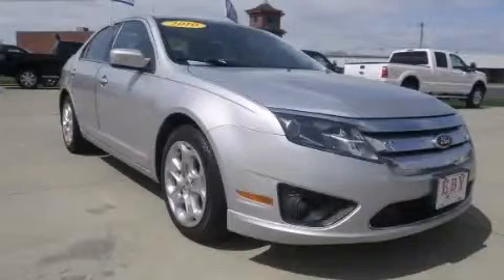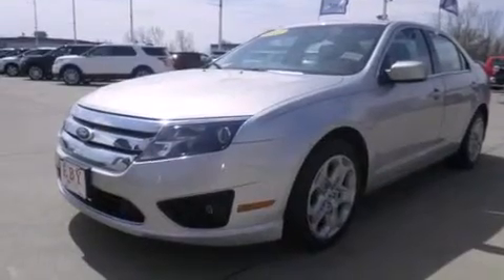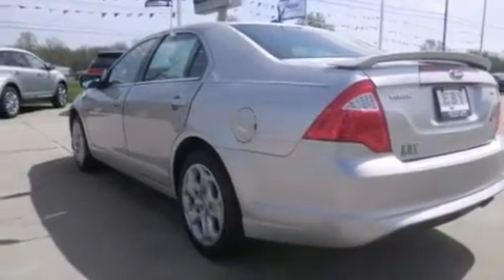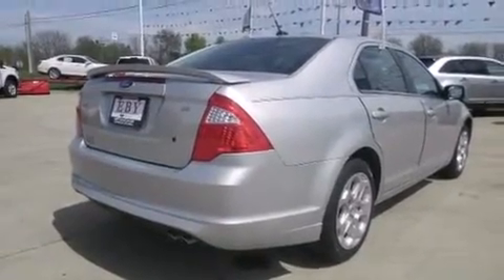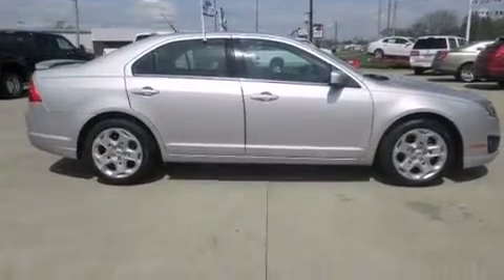This is a 2010 Ford Fusion. It features a 2.5-liter four-cylinder engine and an automatic transmission. Its top features include Bluetooth cell phone integration, a sunroof, a low-tire pressure indicator, traction control and stability control systems, and high-intensity discharge headlights.